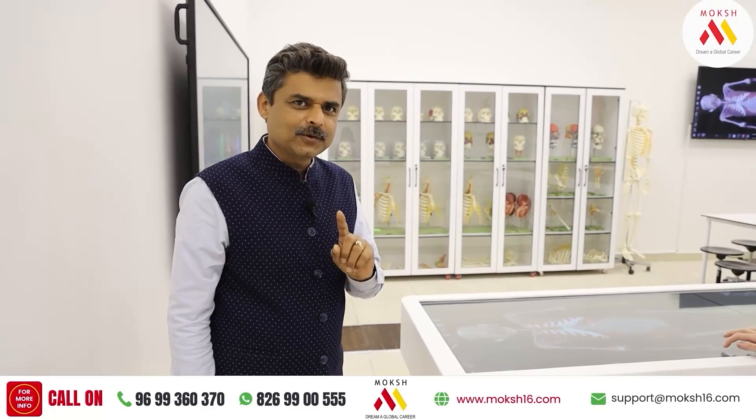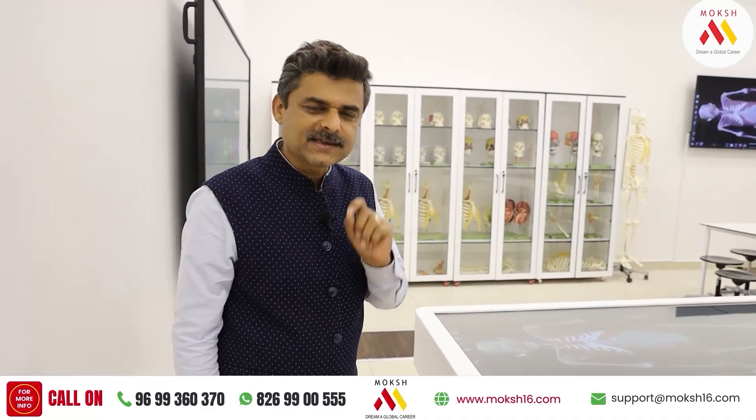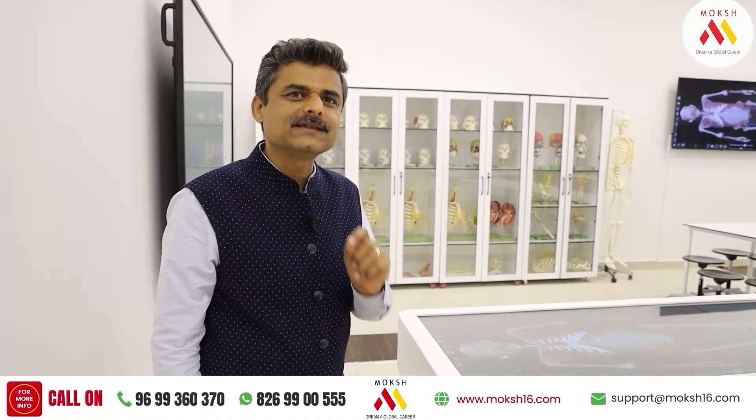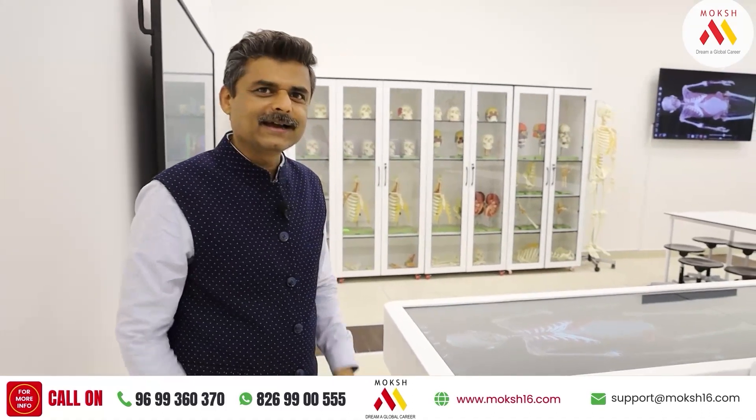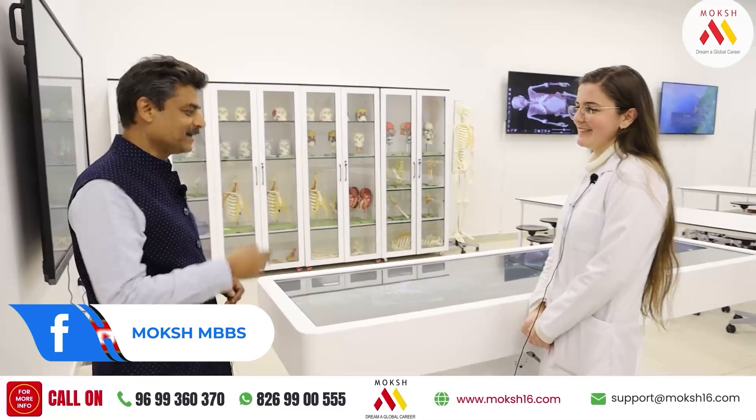Hi guys, I told you that Albania country's biggest laboratory is something which I'm going to showcase to you in this large university. And I have a special guest who is actually taking care of these laboratories, Miss Marilena.